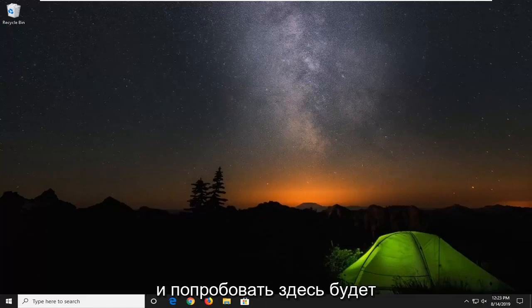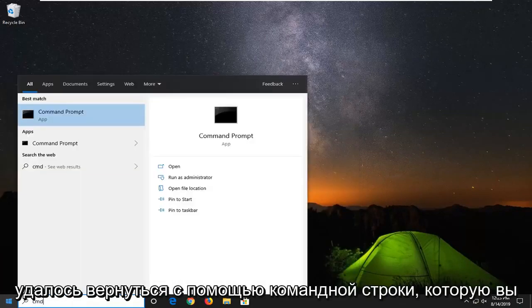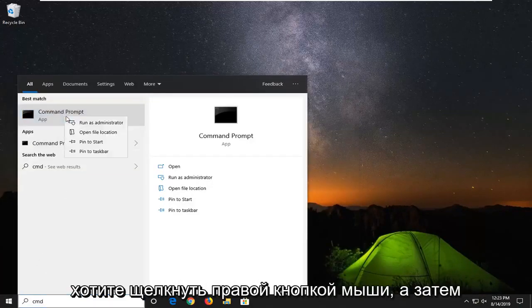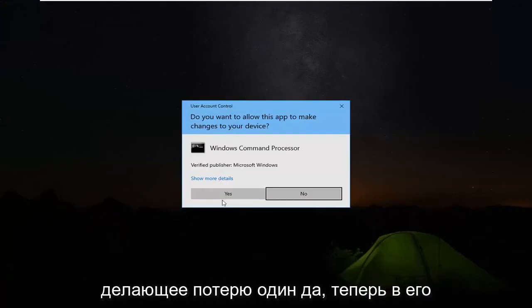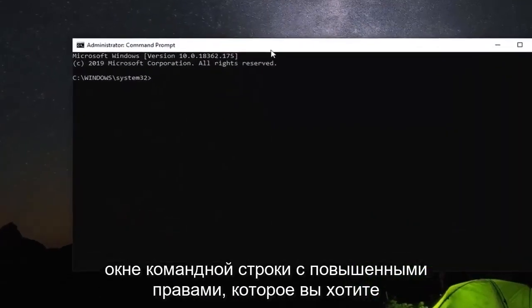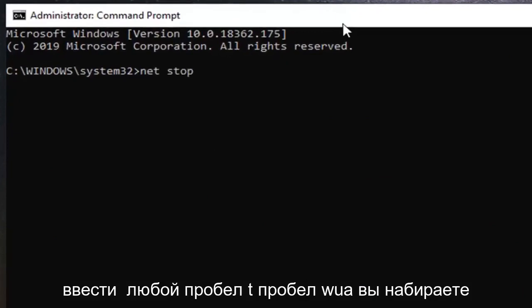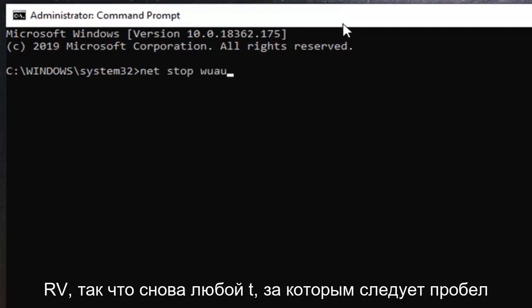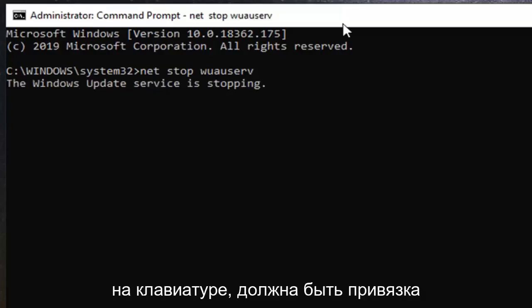If not, another thing you can go ahead and try here would be to open up the start menu, type in cmd, and from the best match with command prompt, you want to right click on that and then select run as administrator. If you receive a user account control prompt, you want to left click on yes. Now in this elevated command line window, you want to type in net stop wuauserv — that is net, followed by a space, stop, space, w-u-a-u-s-e-r-v. Hit enter on your keyboard, which should be stopping the Windows update service.